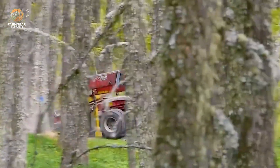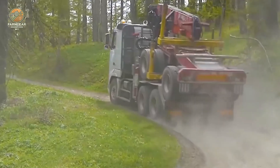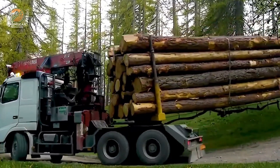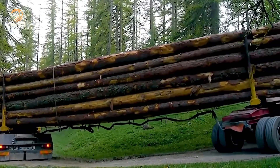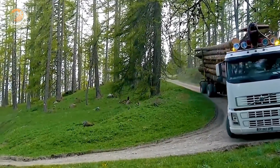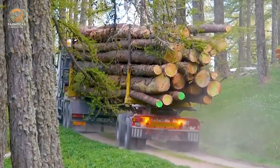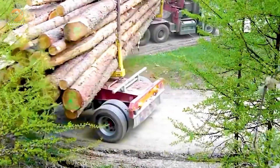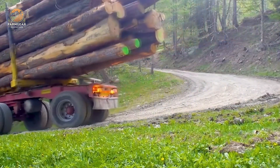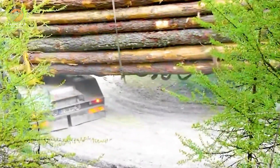When it comes to transporting wood across challenging terrain, the Volvo FH 550 wood truck is a standout. With a 550 horsepower engine and a powerful drivetrain, it excels in mountainous landscapes. The air suspension system ensures stability throughout the journey, while the electronic control system enhances operational efficiency, ensuring that wood is transported safely and steadily on difficult roads.